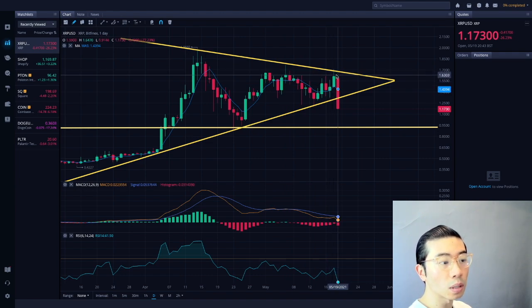My expectation before this crash was that it was going to go sideways even more, and the pump was going to happen somewhere around early June — basically a week or two from now. However, it's basically crossing down right now, so we have some sort of premature crash that occurred.